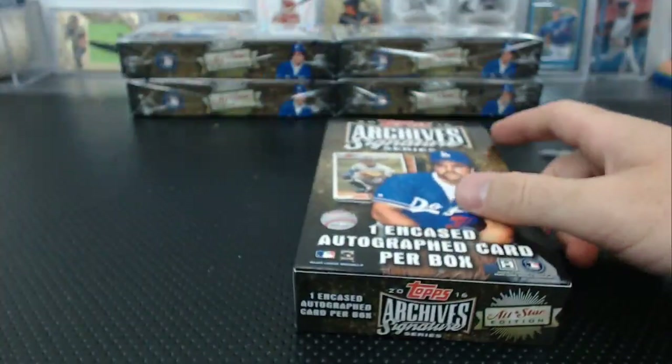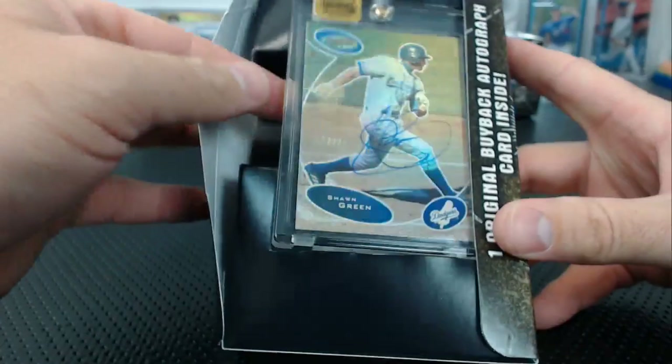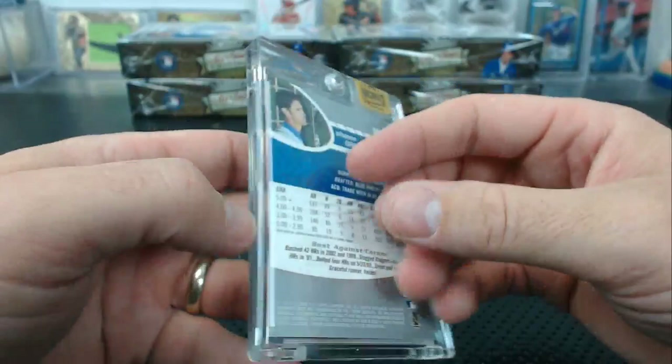Shawn Green — Bowman's Best, that's a cool looking card though. Need to bring that design back. 2003 Bowman's Best, Shawn Green, 29 of 25.